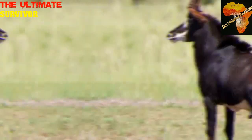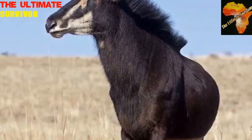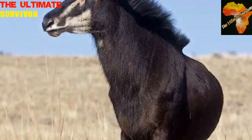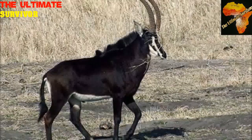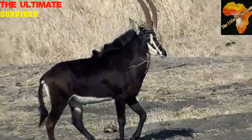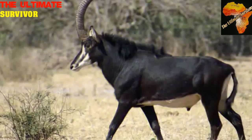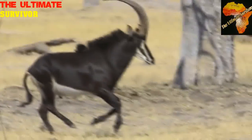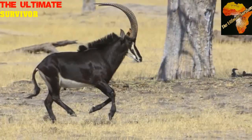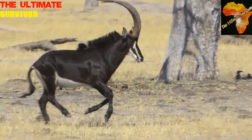These animals can weigh up to 230 kilograms for the males and 210 kilograms for the females. They give birth to one young one after a gestation period of about eight months, during the months of February to April, which is the peak season for these antelopes.